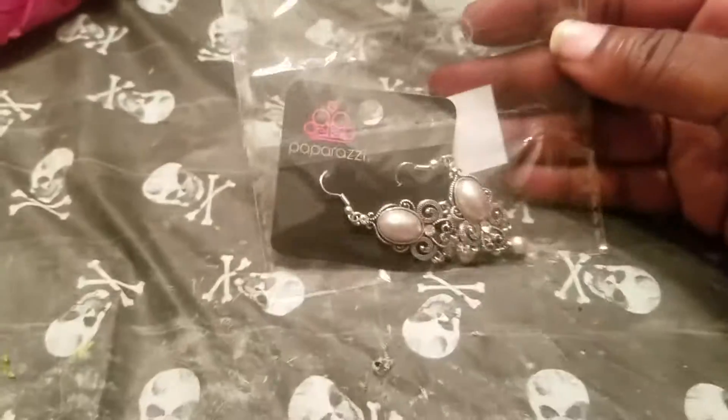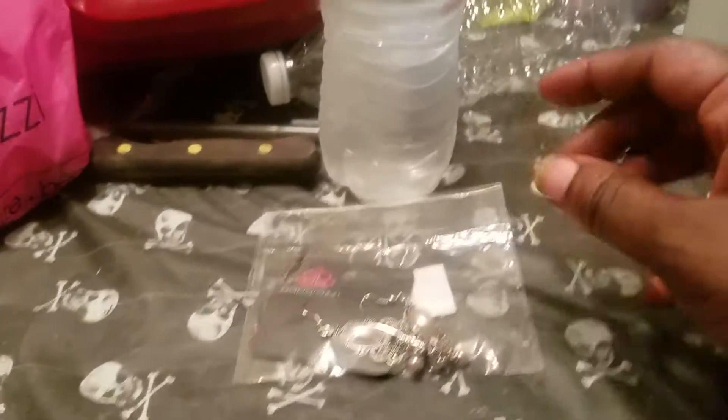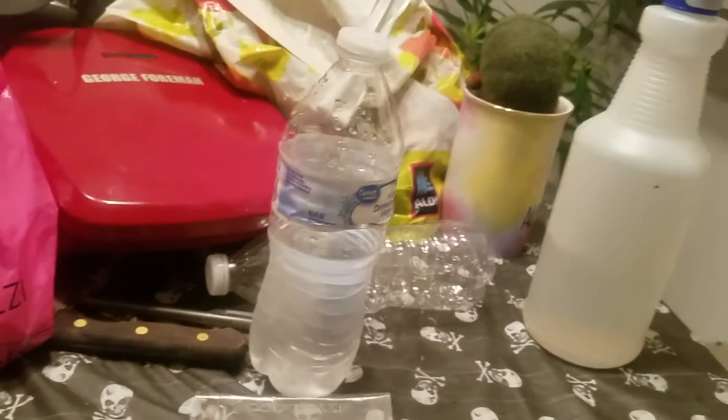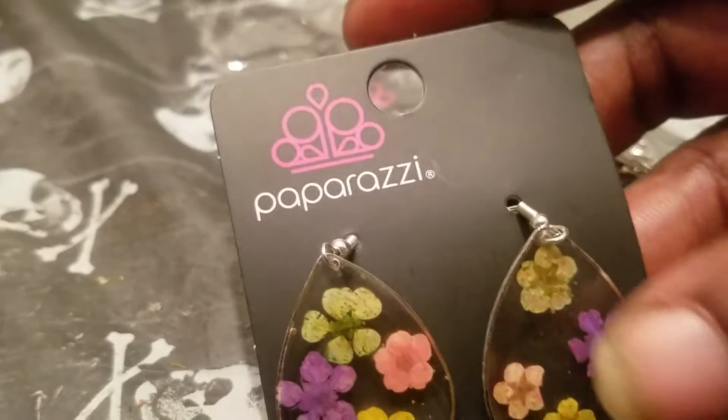These are the bags I always put them in. So here we go — the first thing I got this time was these pearl earrings. I think they're super cute. I just got those recently, actually delivered to me yesterday. Then I got these printed flower earrings because I love flowers — I just thought they were super cute.